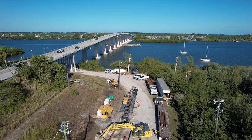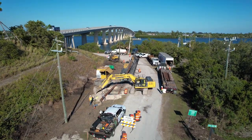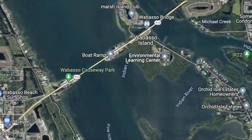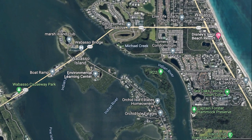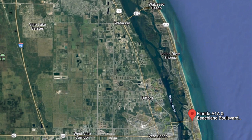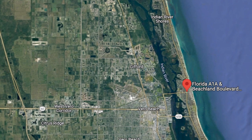From a project worksite on Wabasso Island, the new 4,850-foot extension pipeline is being installed along Highway 510 from just east of US-1 to A1A along the ocean. From there, it turns south to Highway 60 — a good eight to nine miles of installed pipeline — where it will split to serve various Florida City Gas customers.